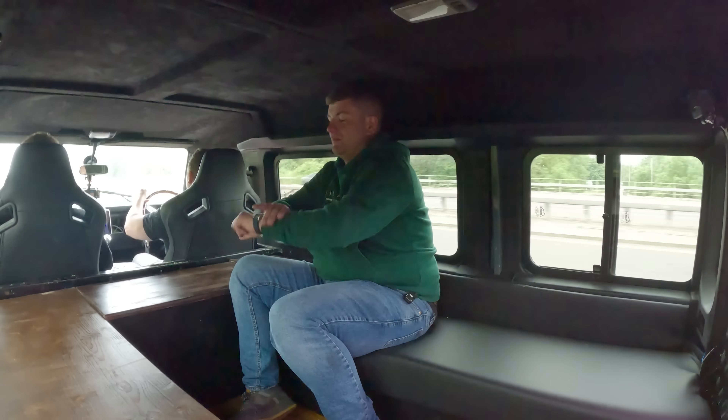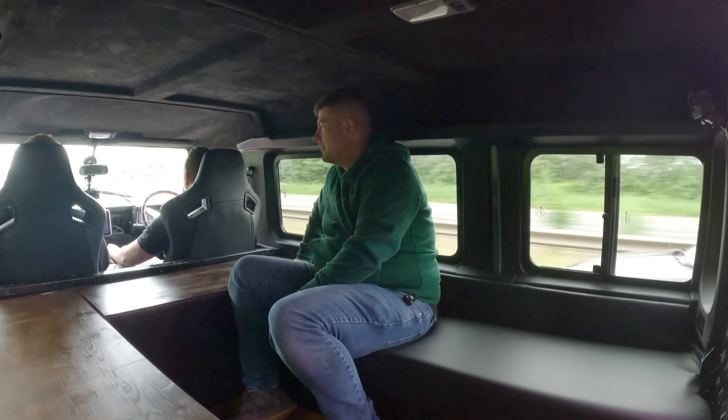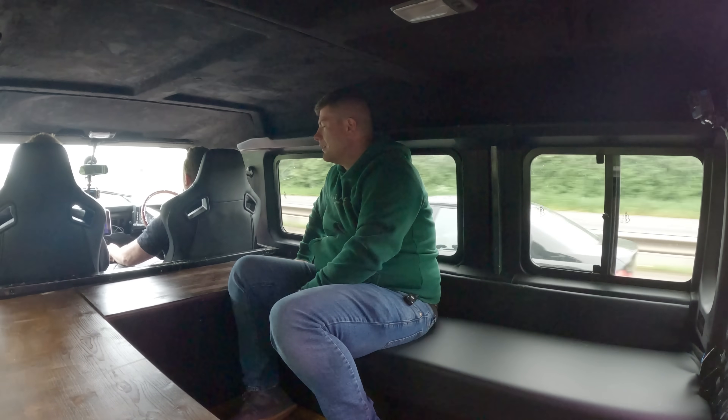We're going to wind him up. This is the M50 now. What are we at? 50. 60. 70 indicated. We're losing him. That was an aggressive lane change. For the purposes of this video, we are stopping at 70 — I can't actually go faster.